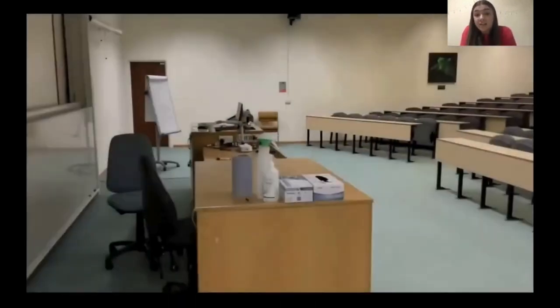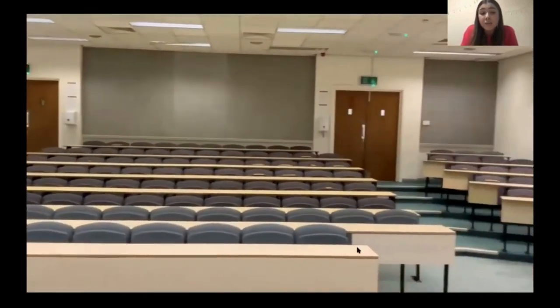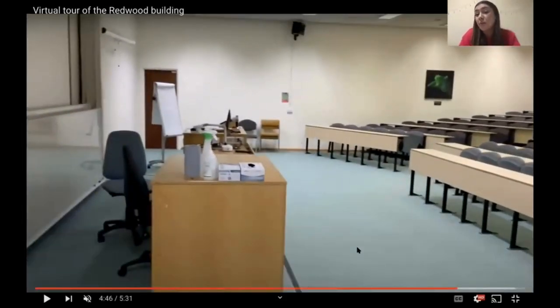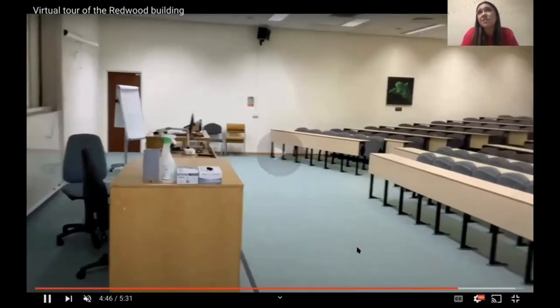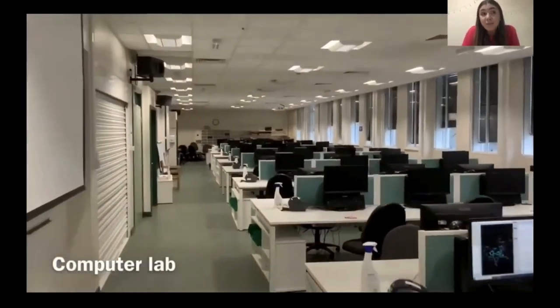We're going to move on now to the lecture theatres. There are two lecture theatres: the Vernon Lloyd lecture theatre on the ground floor and the Paul Spencer lecture theatre on the upper floor, which is this one. Some of our lectures take place in the lecture theatres like these and others take place online. Either way, our lectures cover all aspects of pharmacy from drug discovery and development all the way through to drug delivery and pharmacy practice in a variety of settings. I personally prefer online lectures — I feel like it's a lot more flexible, I can pause videos, go back to the resources, and access the material and content in my own time.